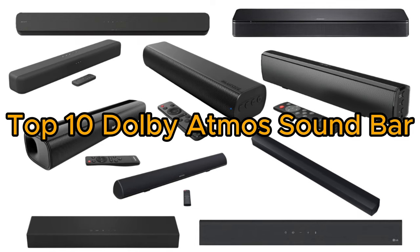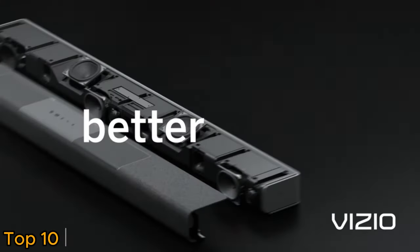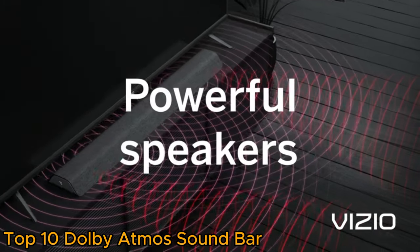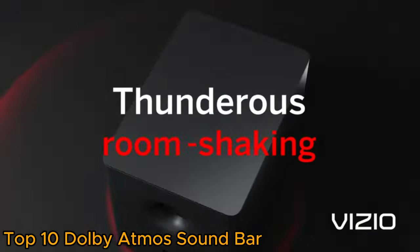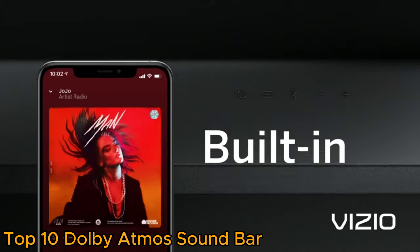Top 10 Dolby Atmos Soundbars. Dolby Atmos Soundbars redefine home audio with a compact yet powerful design. Featuring upward-firing speakers, they deliver immersive, three-dimensional sound, elevating the viewing experience.